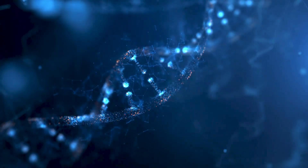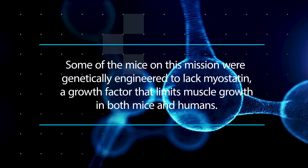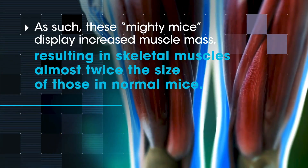The focus of most of our work has been on a molecule that we call myostatin. We showed that if we engineer mice so that they completely lack myostatin, all the skeletal muscles in the body were about twice the normal size.